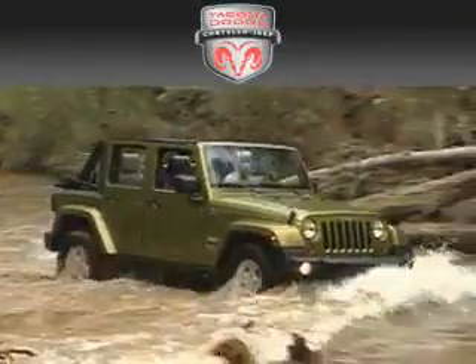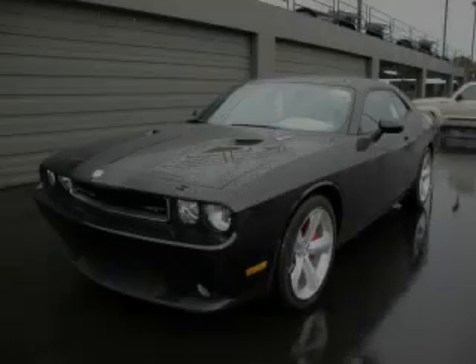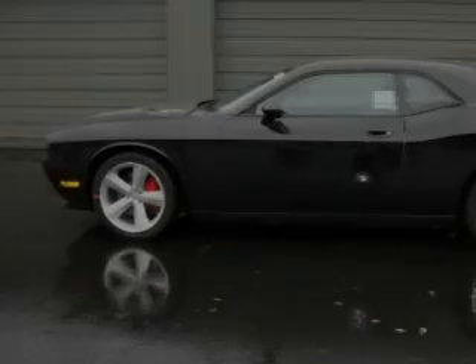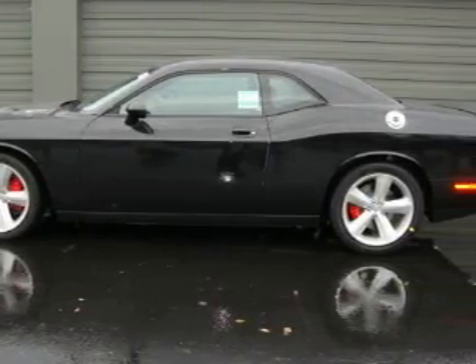Another fine vehicle offered by Tacoma Dodge Chrysler Jeep. This is a brand new 2010 Dodge Challenger. Enjoy the road. It features a 6.1 liter 8-cylinder engine and an automatic transmission.